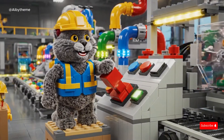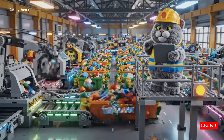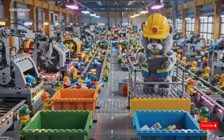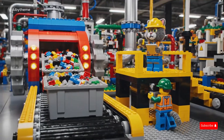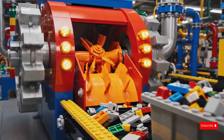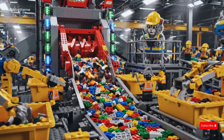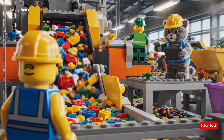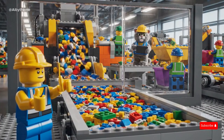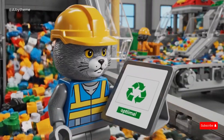With a confident paw, the CAT engineer activates the main power switch. The factory comes alive and the LEGO recycling process begins. The LEGO machines light up and hum loudly, ready to transform every brick, toy, and tech part into treasure. The LEGO waste moves smoothly into the shredder machine. Under the CAT engineer's watchful eye, the LEGO shredder blades chop old bricks into colorful bits. Clemens watches safely through the glass as the shredder works. The CAT engineer adjusts the shredder speed, keeping the recycling process running efficiently and safely.